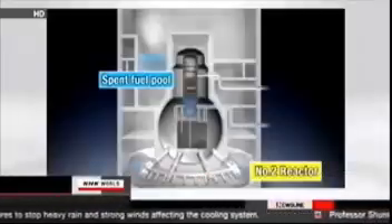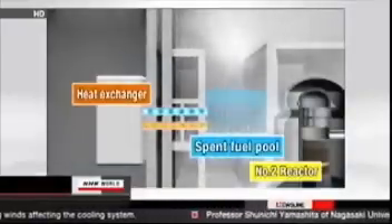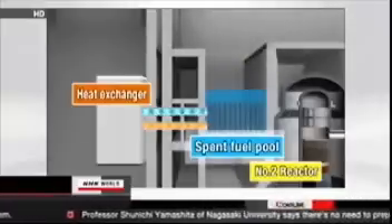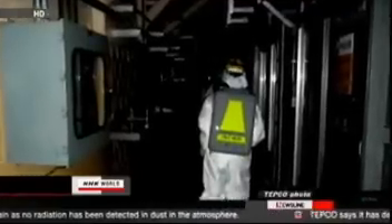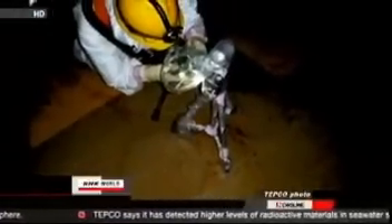In order to cool the spent fuel storage pool that's believed to be causing the steam, TEPCO will put in place a heat exchanger as early as Tuesday to establish a cooling system. We believe it important to lower the humidity with the heat exchanger so our staff can actually work inside the reactor building. But TEPCO does not know how effective the system will be, so it may take a while before it can install the purifier to lower the radioactivity level.